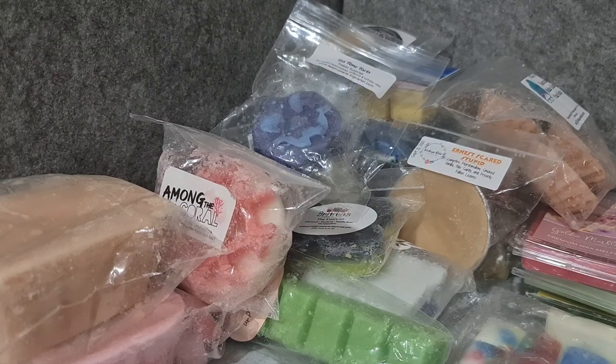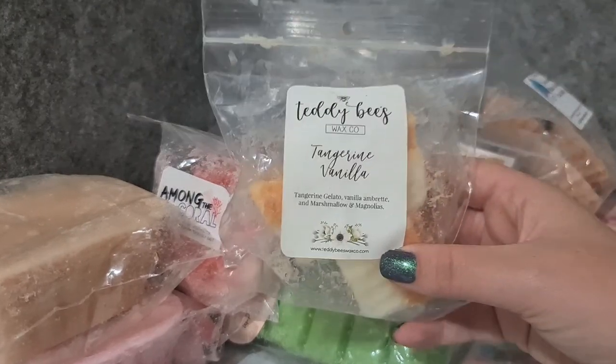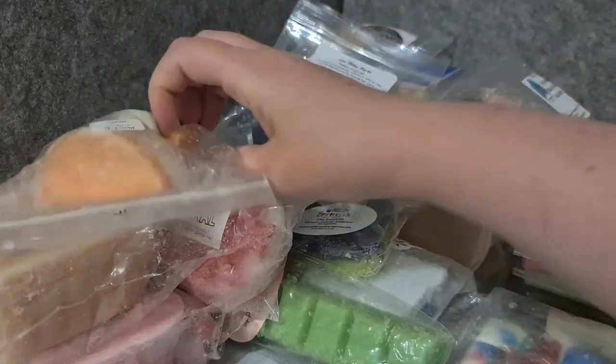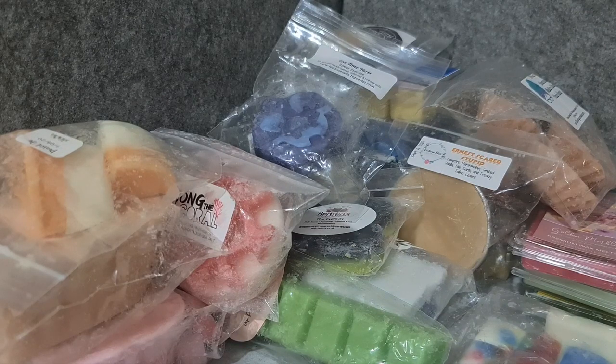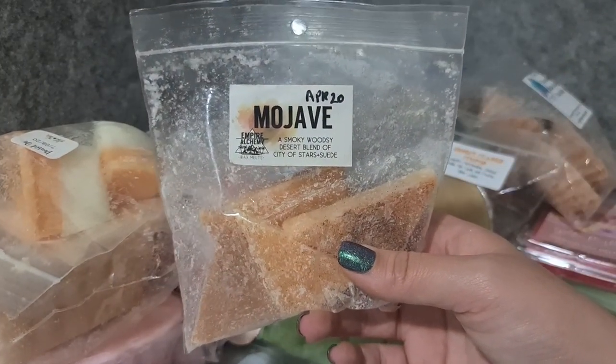Teddy Bees Tangerine Vanilla — tangerine gelato, vanilla amber, marshmallow, and magnolias. This is the best grown-up take on an orange creamsicle scent I've ever smelled. Seriously, I'm going to see if I can request this for the next pre-order because it is amazing.